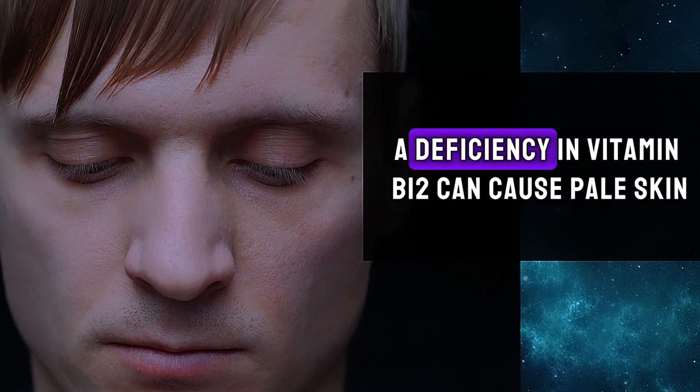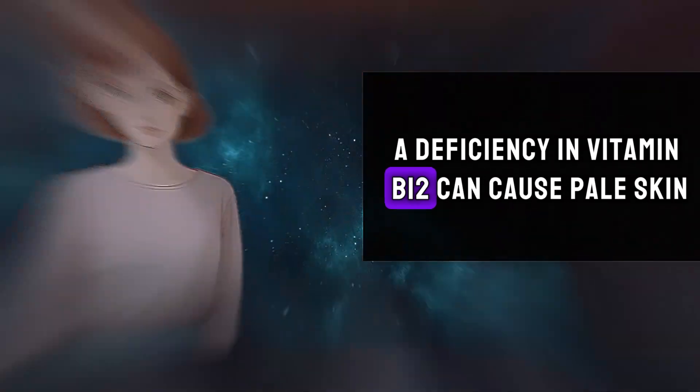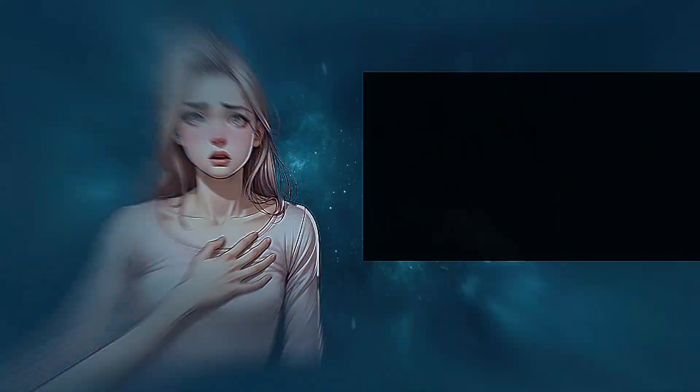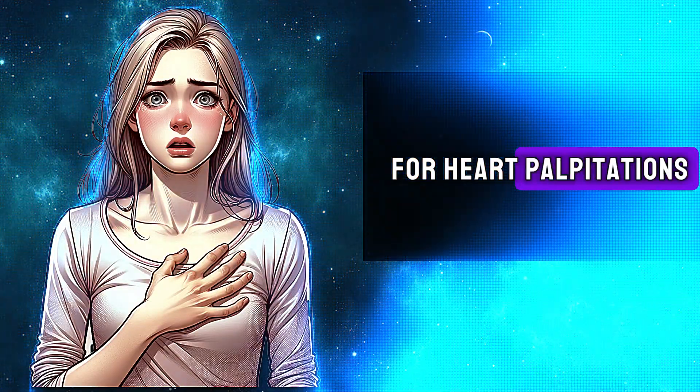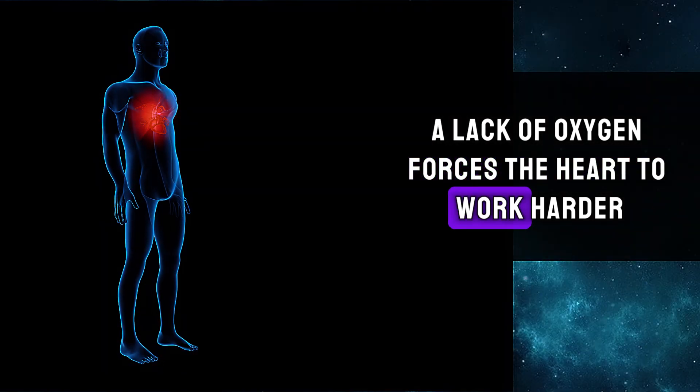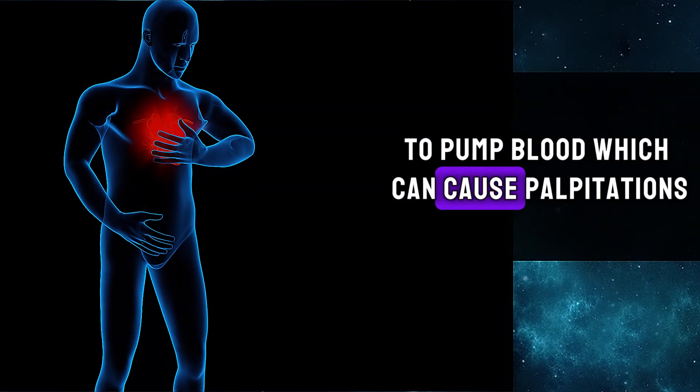Third, pale skin. A deficiency in vitamin B12 can cause pale skin due to lack of red blood cells. Fourth, heart palpitations. A lack of oxygen forces the heart to work harder to pump blood, which can cause palpitations.